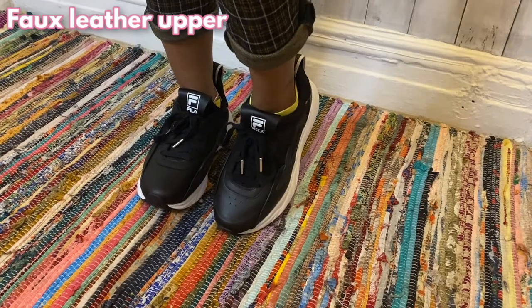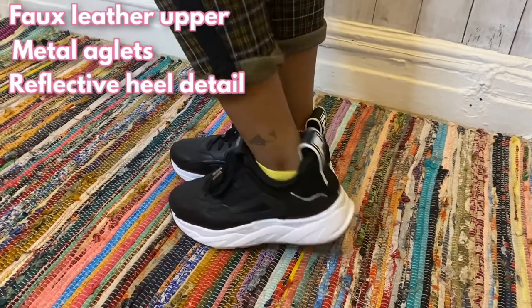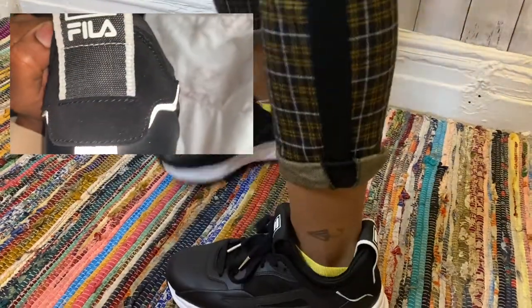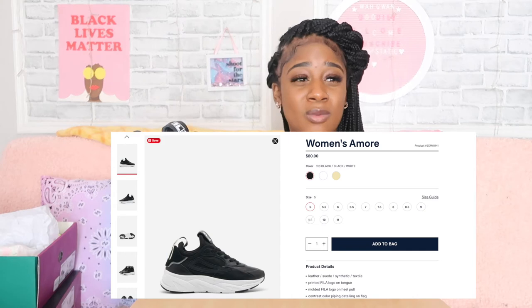The sole — I don't know what technology they're using but the sole is amazing. It's a leather upper, the aglets are metal which gives it a luxury feel, and my favorite part is the back design which is actually reflective. I wear these every day — if I have to run to Target or make a quick errand and still want to look cute, I put these on with jeans and a t-shirt. Fila, I slept on you but you now have a customer.